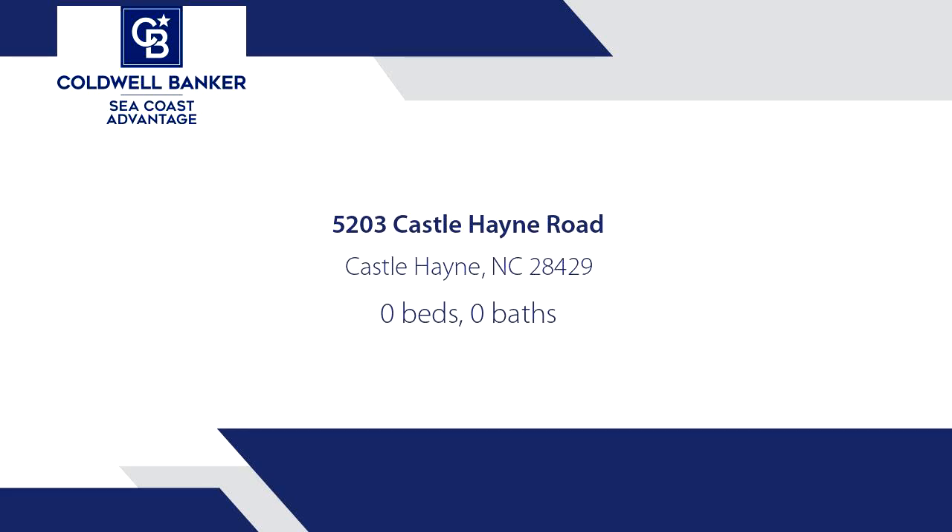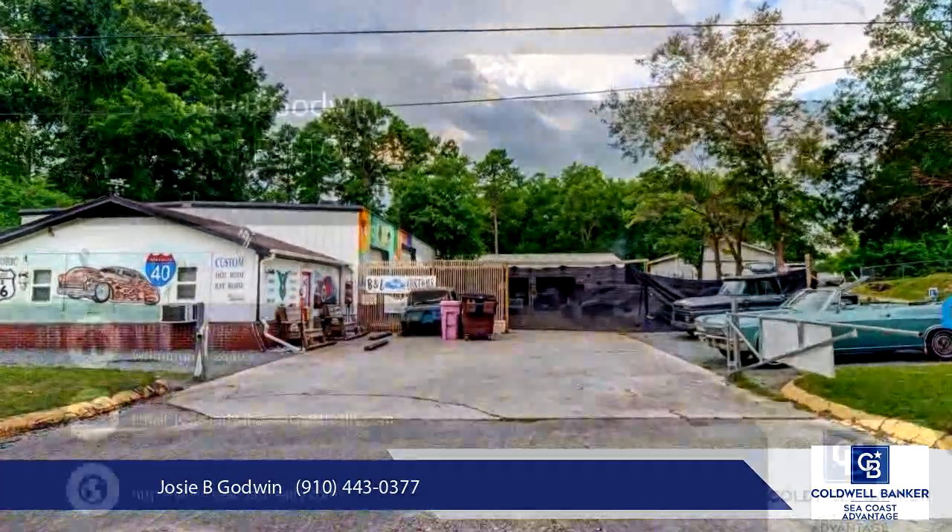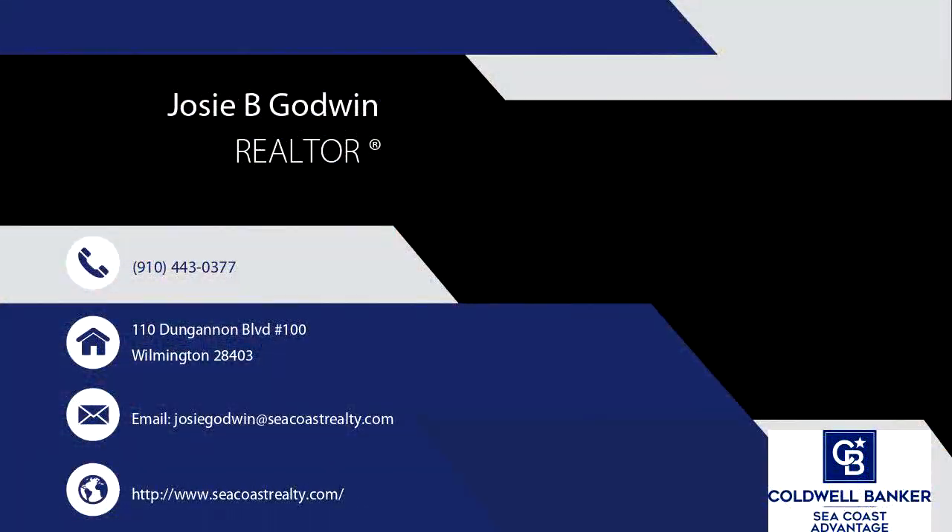This property is ready for a mechanic to open and start their business. The property is zoned B2 and has 105 feet of road frontage on Castle Hane Road. The property has two 24x60 buildings plus a 24x21 office building.